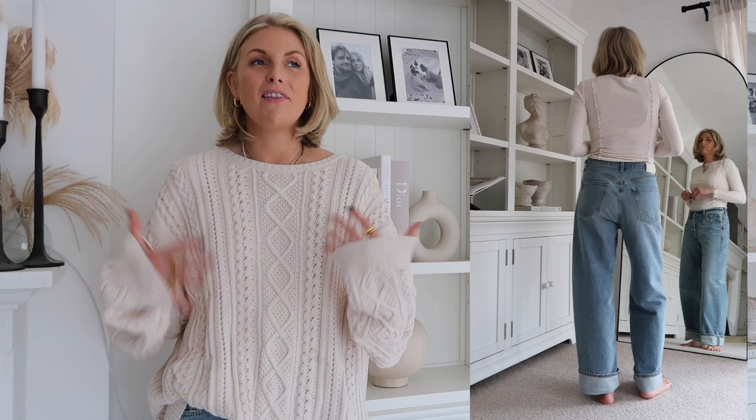They're the dreaded low-waisted jeans that no one wanted to come back into fashion — and they're here. When you think of low-waisted you think of the 90s, Britney with her crop tops and things like that. But just because they're low-waisted doesn't mean you have to have your tummy out or washboard abs. I certainly don't. So I thought it'd be fun to show you some different ways to style them that everyone can wear.